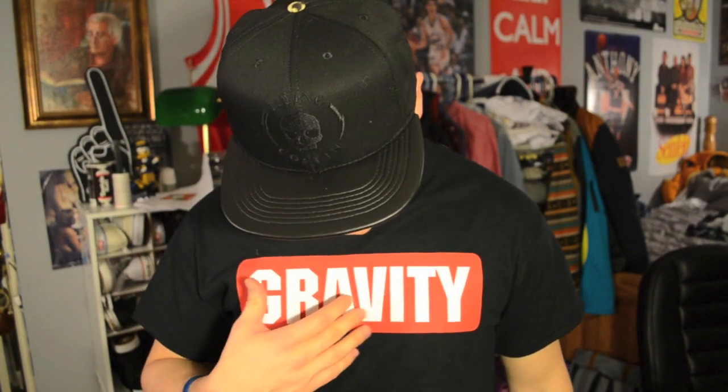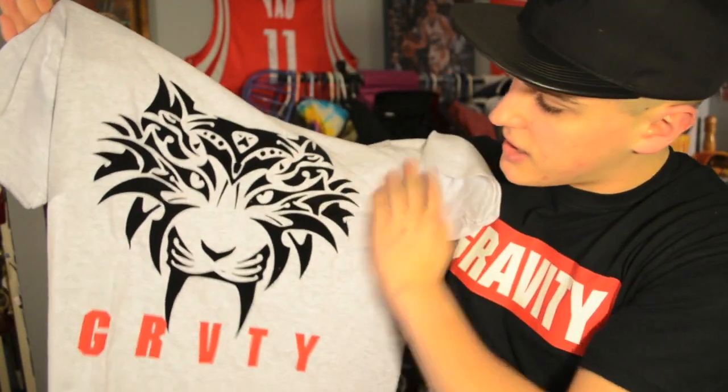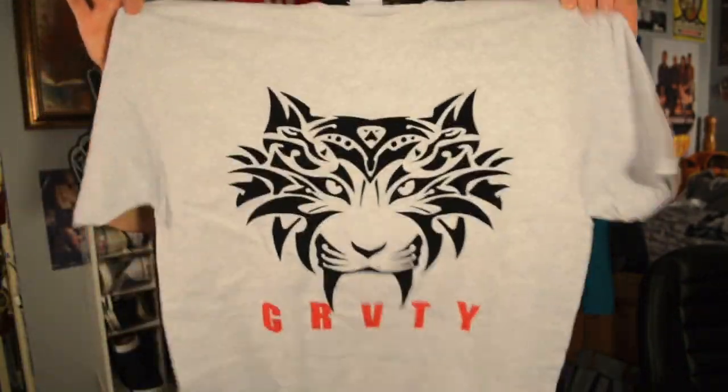Last but definitely not least, we have two tees from Gravity — a sick brand with so much attention to detail. First is an all-black tee with 'Gravity' ironed on in red and white. But the next shirt is even sicker — it's a grey tee with a cat or tiger design with eyes, and it says Gravity. The best part is it's felt — like, felt on a t-shirt. When have you ever seen that? Never. These guys are definitely doing things I haven't seen many other people do. Thank you everyone who sent me stuff — I'm just trying to give you guys exposure.